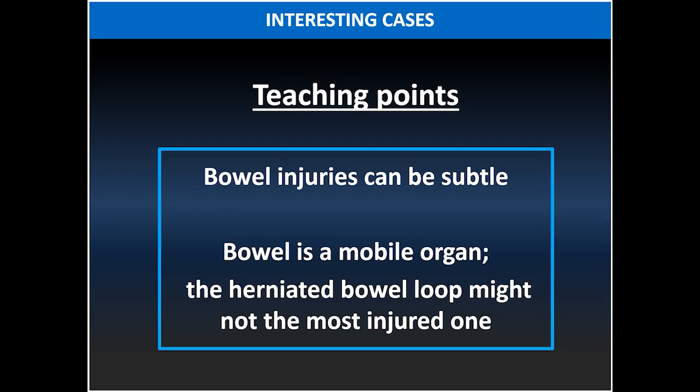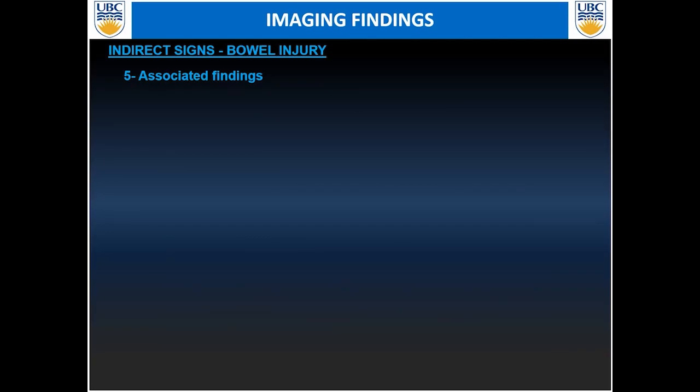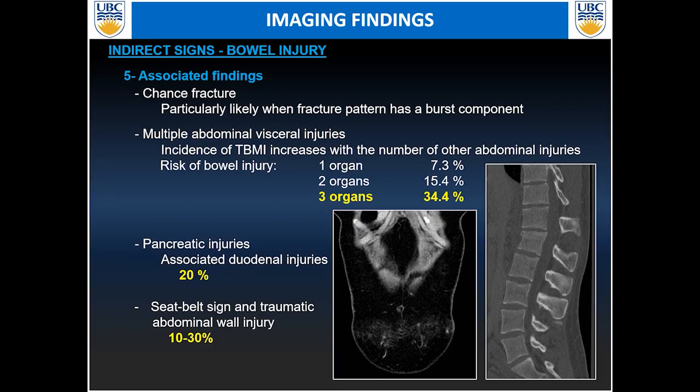Other indirect signs of bowel injury include associated CT findings. If you have a Chance fracture, there is a higher likelihood of bowel injury, especially involving the duodenum and small bowel. Having multiple organ injuries is a significant risk factor for TBMI — you can have up to 34% bowel injury rate with three or more solid organ injuries. Pancreatic injuries are highly associated with duodenal injuries in 20% of cases. A seat belt sign on clinical examination or on CT has a significant likelihood of being associated with bowel injury in up to 30% of cases.